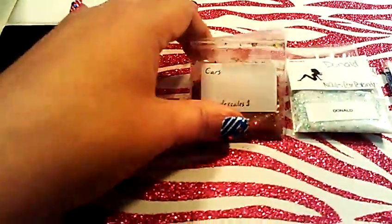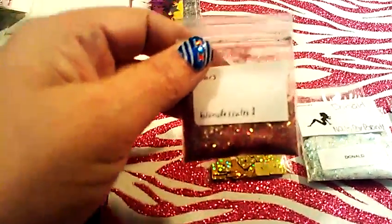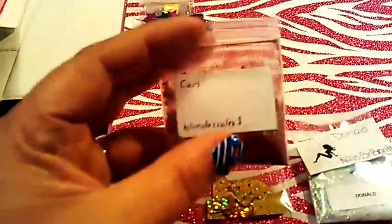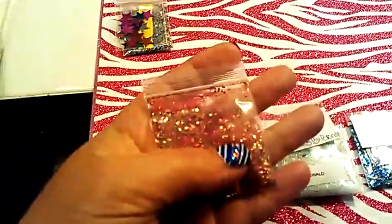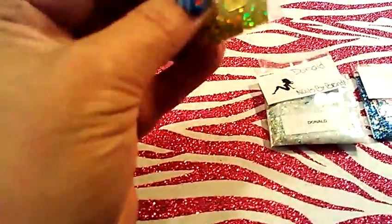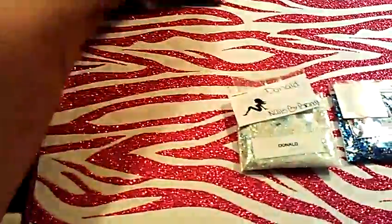The next one is from Blondie Scales, and her mix is called Cars — the Disney movie. This one's a very pretty red and it's got some silver or gold, and looks like maybe some green and red fine glitters — very pretty. And then for the nail art she sent were these gold squares.